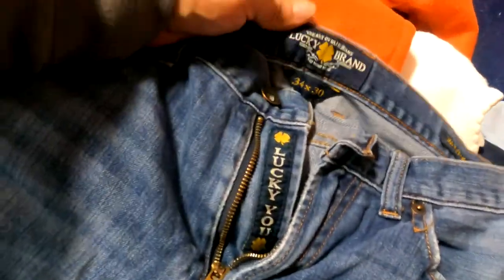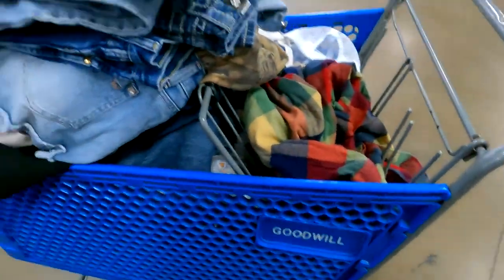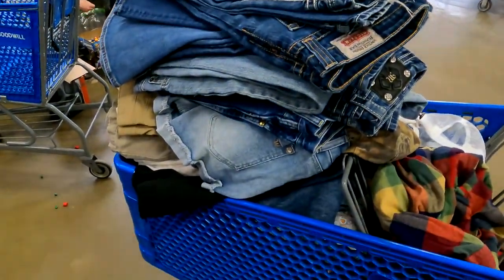I did find another pair of Lucky Brand jeans, but these are discolored in the front and between the legs, so I'm not going to be able to pick those up. Alright, we've got a full cart here with tons of homework to do, so let's get started.